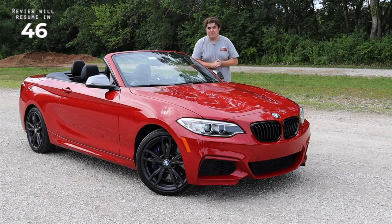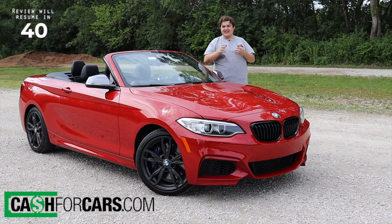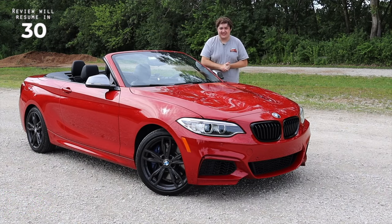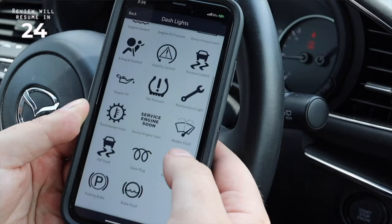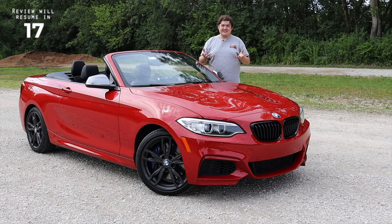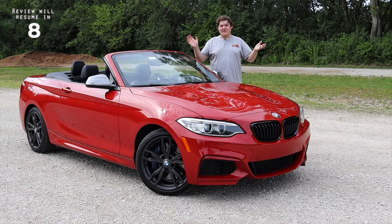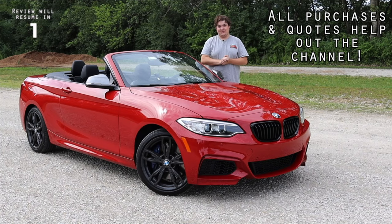A couple of thank yous to the sponsors: Cash for Cars wants to buy your car — running or non-running, good title or salvage — and they'll pick it up in less than 24 hours. Fixed is a Bluetooth OBD2 sensor that plugs into your car, pairs to your smartphone, monitors vehicle health, forecasts issues, and helps schedule maintenance. Con Plates is a suction cup license plate mount for the front of your vehicle if you don't want to drill into your bumper. All three sponsors can be found in the description below.